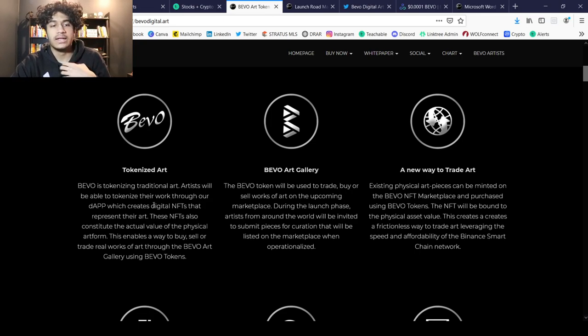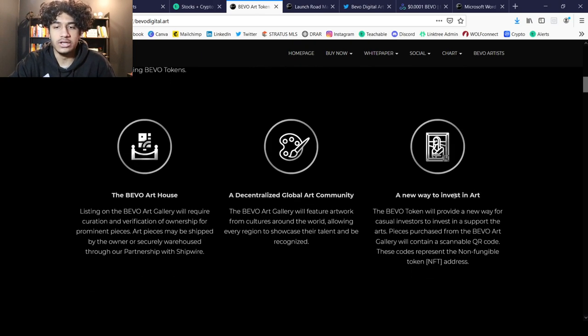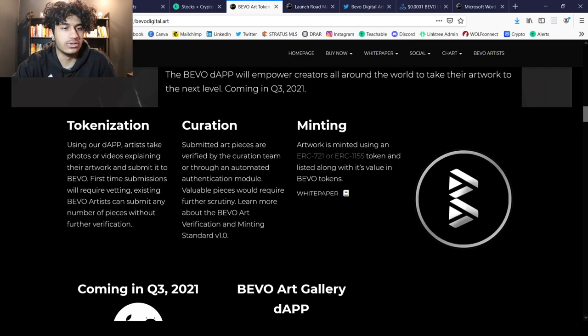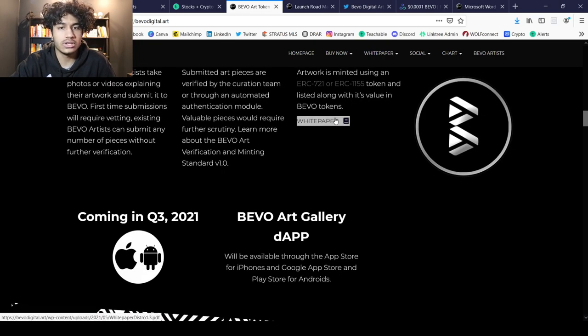We can see the Bevo art gallery, a new way to trade art, a new way to invest in art, a decentralized global art community, and the Bevo art house. This is created by artists for artists, and we can see the tokenization, curation, and minting features as well.